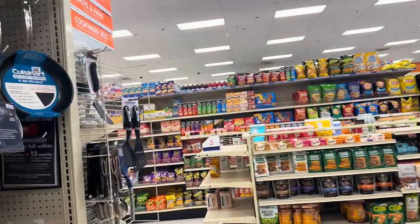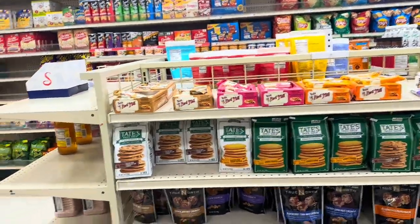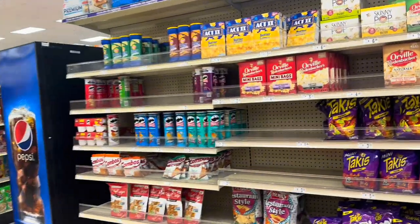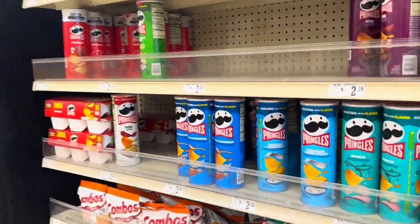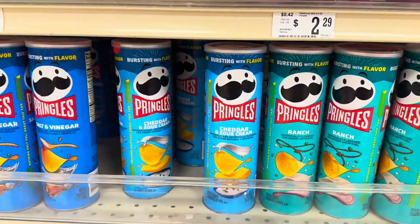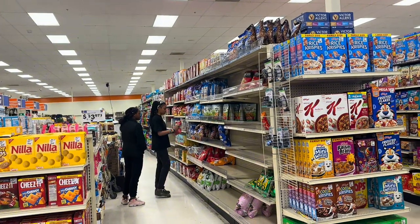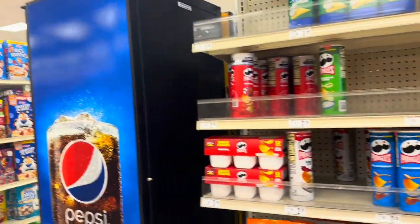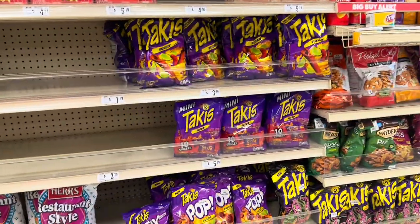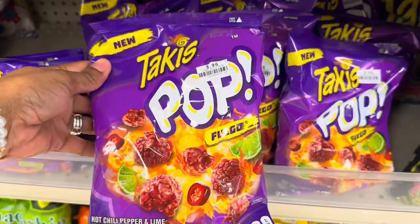I love coming in here to see what kind of snacks they have — they always have all kinds of different snacks and they're usually reasonably priced. They have cheddar and sour cream flavored chips, and they've got all kinds of different chips. Takis down there — they've got the Takis Pop and those are 96 cents.